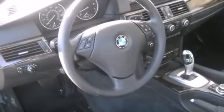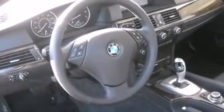BMW prioritized handling and performance with features such as one-touch window functionality, adjustable headrests in all seating positions, power front seats, fully automatic headlights, power moonroof, remote keyless entry, and power windows.